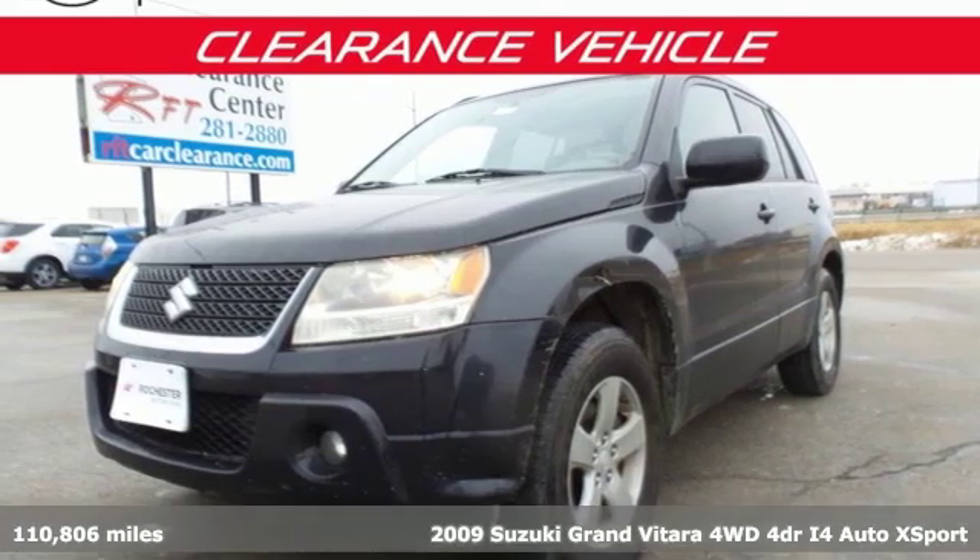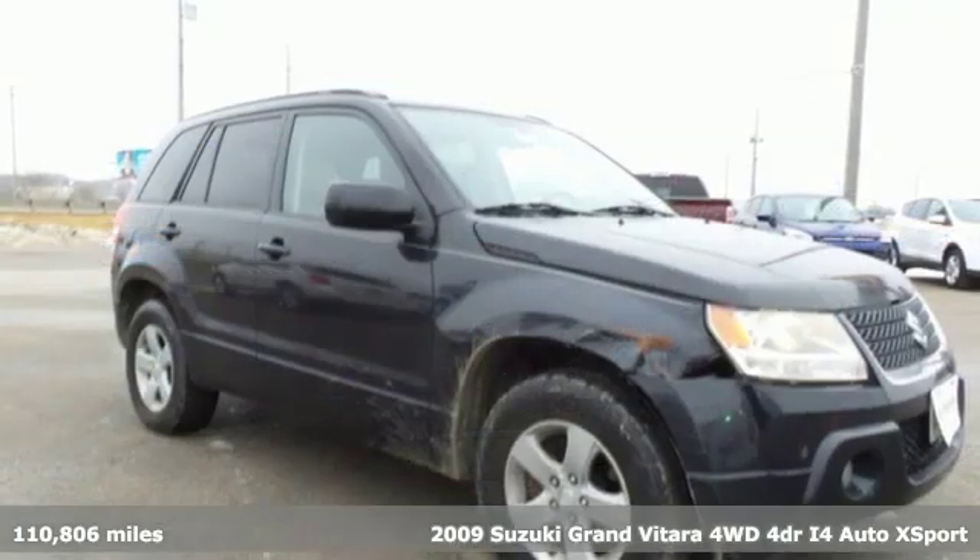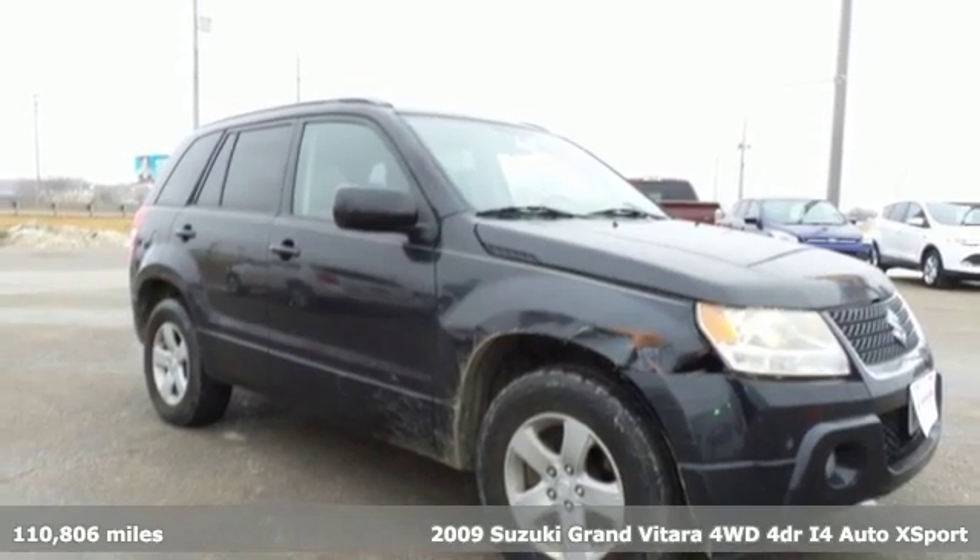Here's a 2009 Suzuki Grand Vitara. This off-road athlete is reliable and ready for adventure.